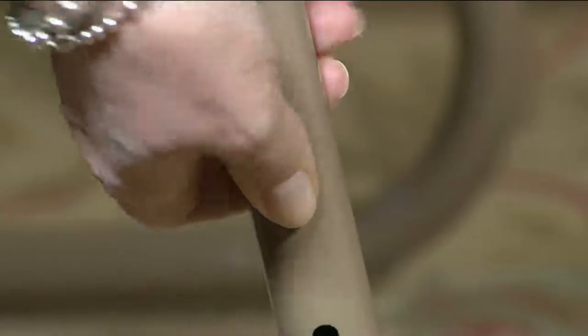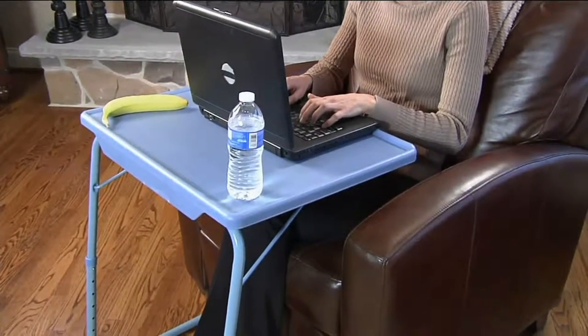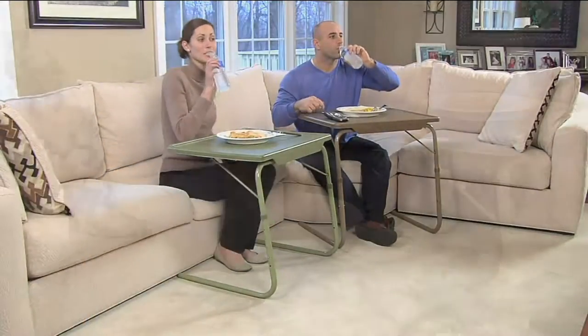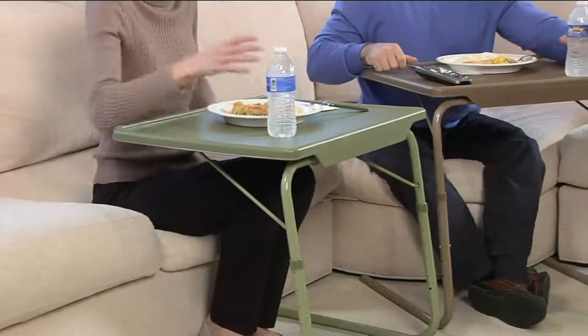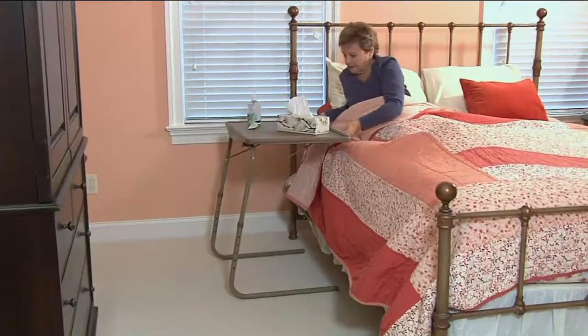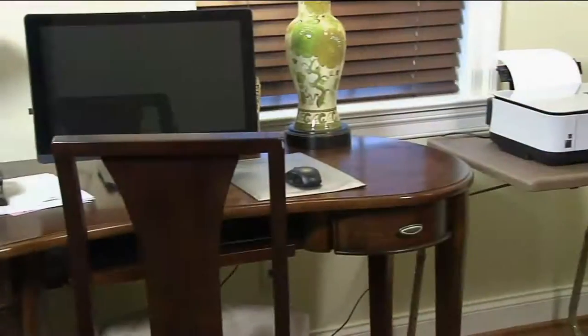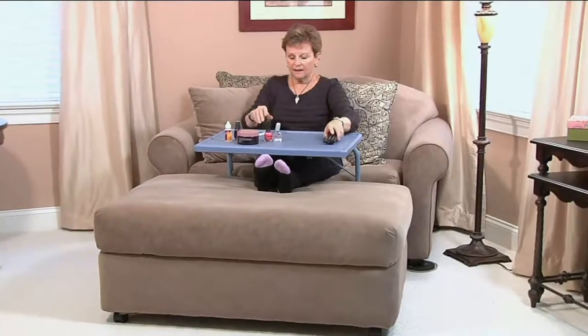QVC customers have responded massively to this new one — 950,000 of you have picked this one up. Give us a phone call and let us know what you think, because you wouldn't think of a TV tray as a gift idea, but this is freedom, this is independence, this is convenience. It holds a lot of weight. We've got new designs for you and they're still priced very reasonably at under $35.